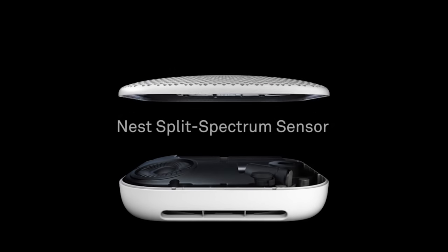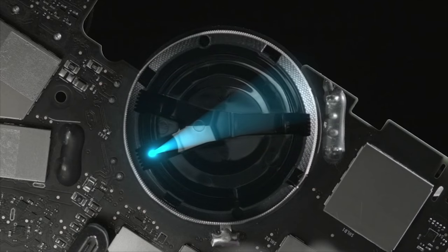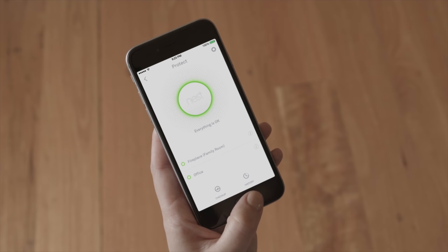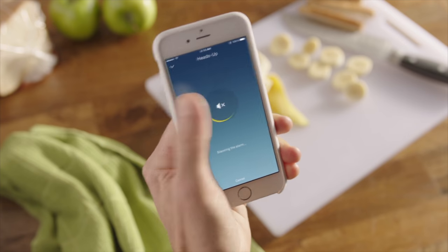The new Nest Protect has been redesigned from the inside out. It has an industrial-grade smoke sensor, tests itself regularly and automatically, and lasts for up to a decade. It's also the first home alarm you can hush from your phone without any extra hardware required. Just like the original Nest Protect, it tells you what's wrong and can alert you right on your smartphone.